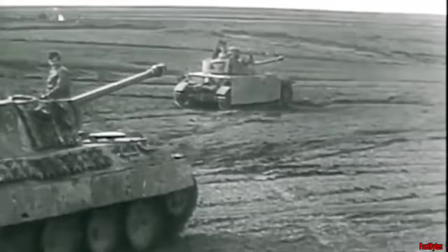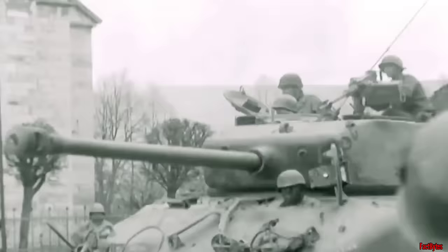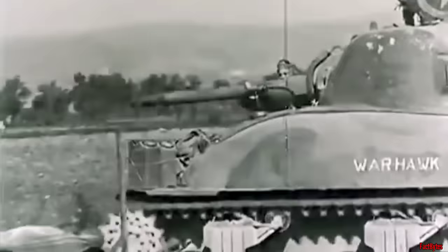On one side of this clash stood the formidable German panzer divisions, equipped with their Panther and Tiger tanks, ready to defend their homeland at any cost. On the opposite side, battle-hardened soldiers of the United States 2nd Armored Division drove the reliable yet often outclassed M4 Sherman tanks.